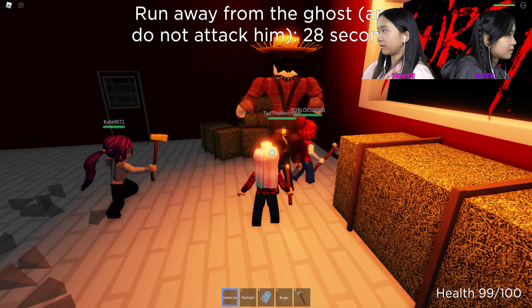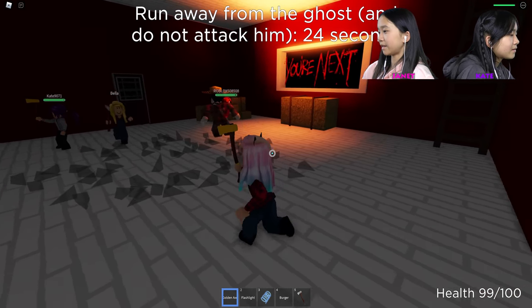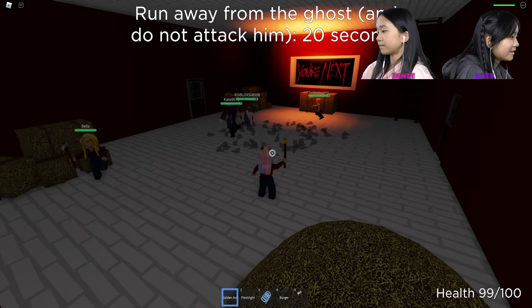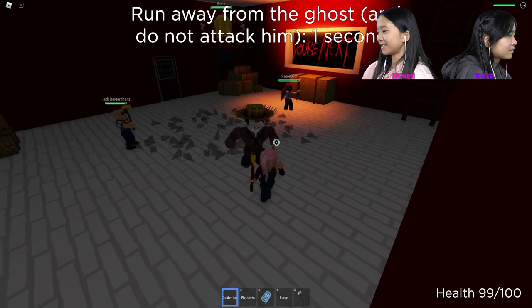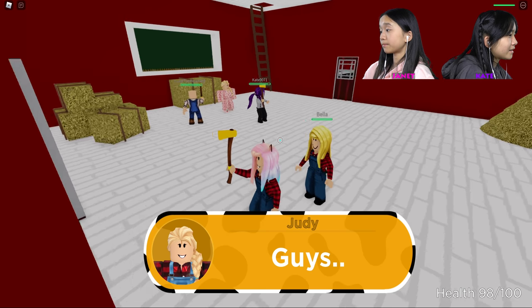Run away from the ghost and do not attack him. He'll get dizzy or something. Yeah, run in circles so he gets dizzy. I'm going to pull out my axe. Is she dying? No, she's not dying. Where'd she go? Maybe she left — she's not in the game anymore.